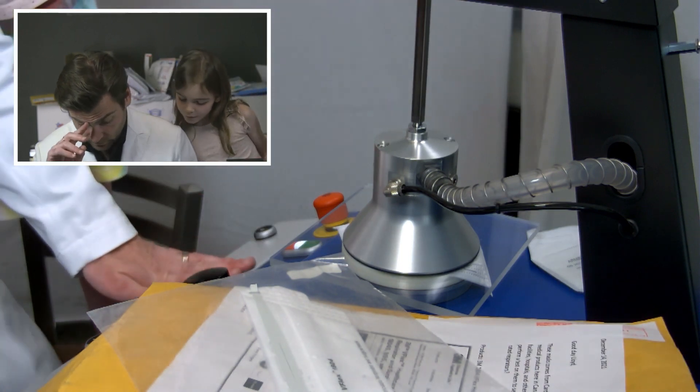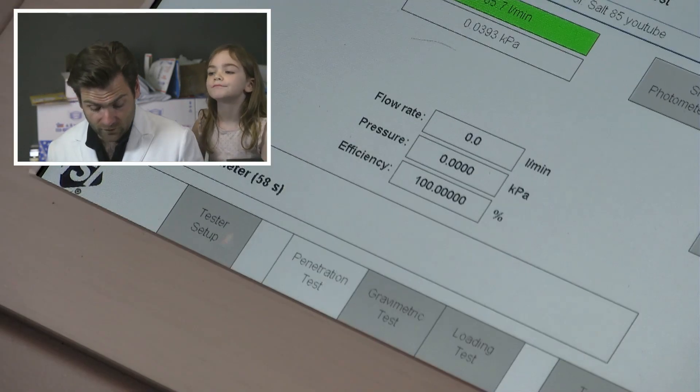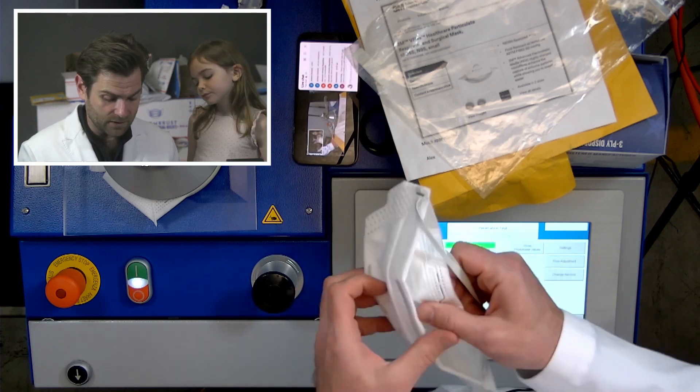The breathability is way too good — 39 Pascals. That is not good. No, that's good, that's amazing. It's too good. The amount of fabric being used here is like an insane amount of breathable area.